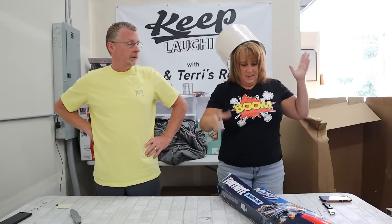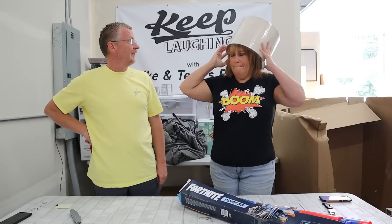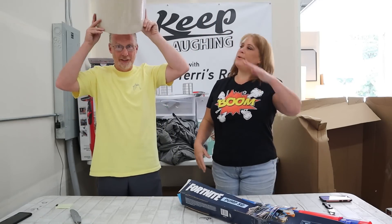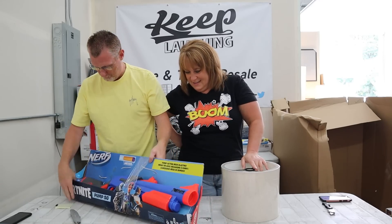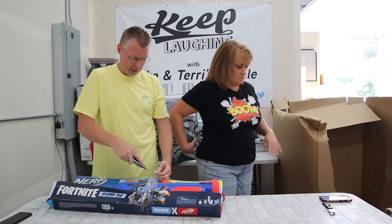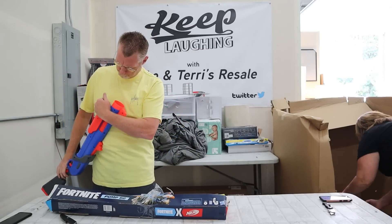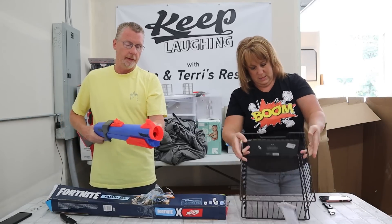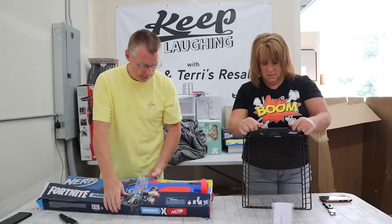My new Halloween costume - guess what I am? You're a teppanyaki chef! No, you gotta do it this way - I'm a lamp! Next, oh - Nerf. It doesn't have any of the little foam darts that go in it, but I'm gonna assume that it works. These aren't very expensive - we're gonna say five bucks.